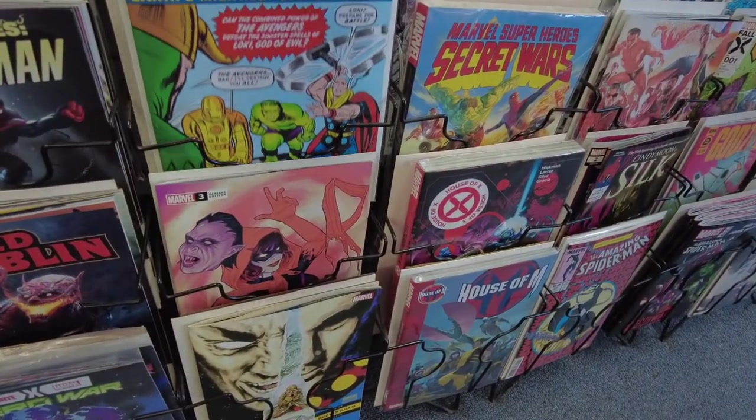Alright, come with me. I want to show you the books I grabbed. I grabbed a couple of books — kind of interesting. And we'll go through them quick and then we'll come back to the shop.